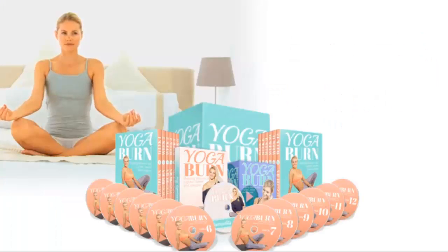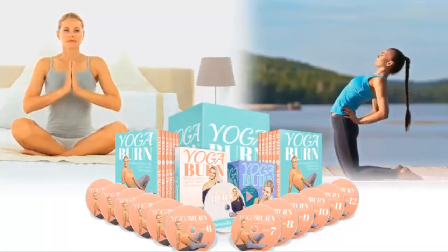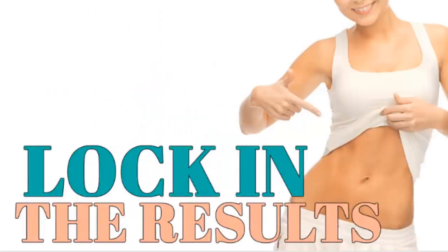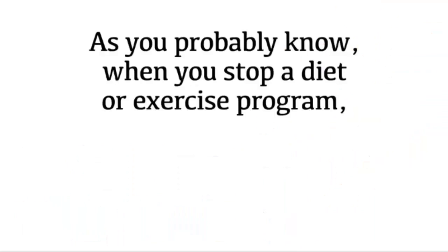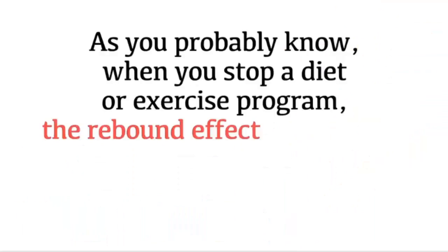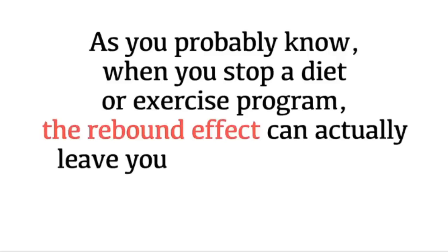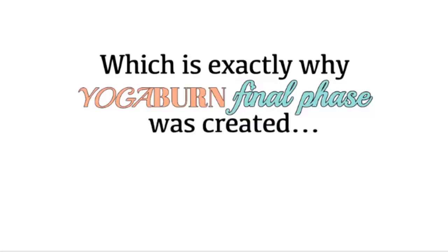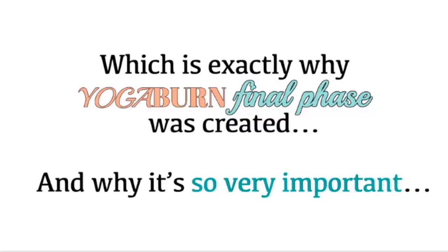After you've refreshed your mind and reshaped your body with your 12-week Yoga Burn program, what you do in the weeks that follow is absolutely vital to ensure you lock in all the positive results. As you probably know, when you stop a diet or exercise program, the rebound effect can actually leave you further away from where you were before you even started, which is exactly why Yoga Burn Final Phase was created and why it's so very important.